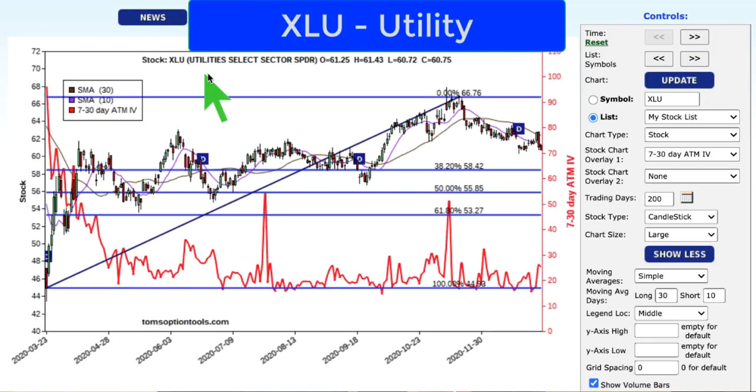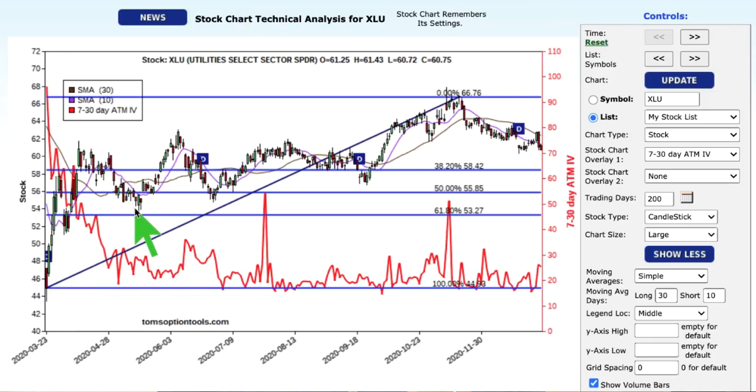Moving on — XLU, the utilities select spider. Utilities had lows back in March like the stock market, then proceeded to create some higher highs and consolidation from April into September before breaking out and hitting new highs. We had lows at the far left-hand side of the chart and highs near the right-hand side. But look at the pullback. The area of 58.42 is very significant — that's a significant support point. So is 55.85. At 53.27, not so much. I really like the 38% and 50% pullbacks on markets that are trending higher. I look at the buys long-term for XLU.